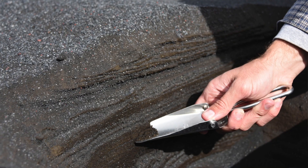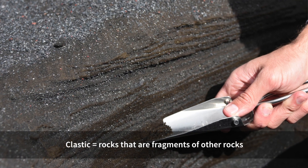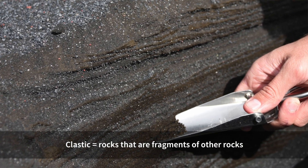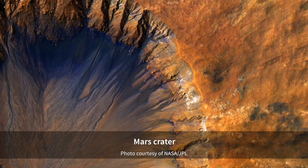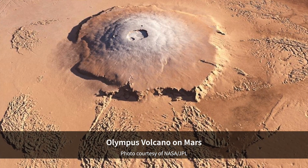The question that started all this research is looking at the layered clastic deposits on Mars and wondering how they formed, because there's kind of an open-ended question. Are they windblown deposits? Are they water deposits? Are they volcanic eruptions?